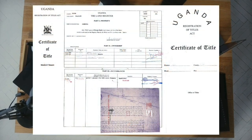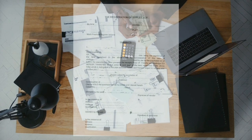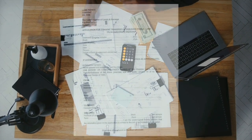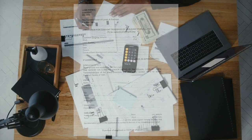The seller's lawyer will provide you with the original title deed, a copy of the signed and witnessed transfer documents, receipts of paid-up land rates plus clearance certificates, and the consent to transfer. Once you've received all the documents, you will then make the final payment to the seller.